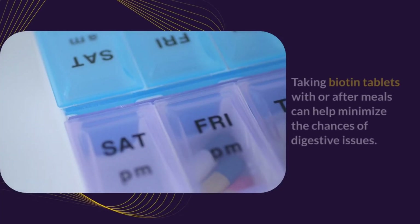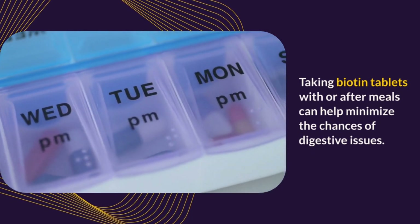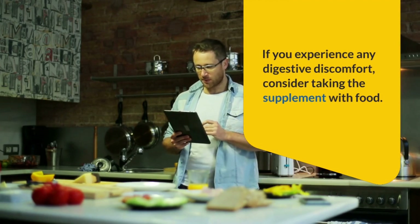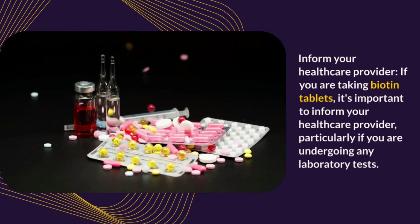Take with or after meals: Some individuals may experience gastrointestinal discomfort when taking biotin on an empty stomach. Taking biotin tablets with or after meals can help minimize the chances of digestive issues. If you experience any digestive discomfort, consider taking the supplement with food.